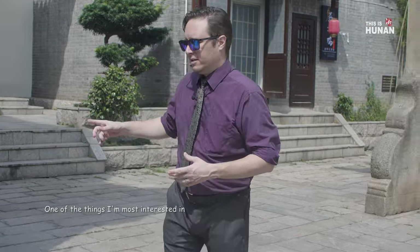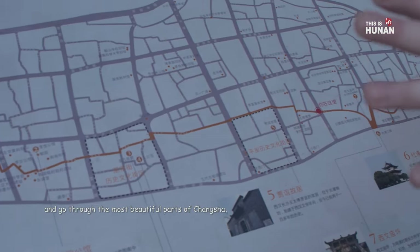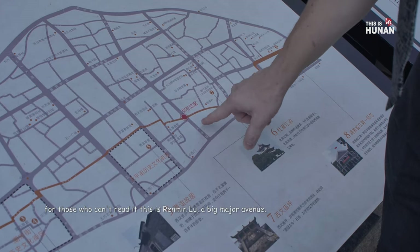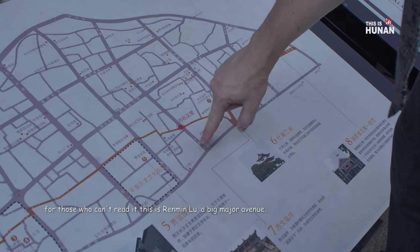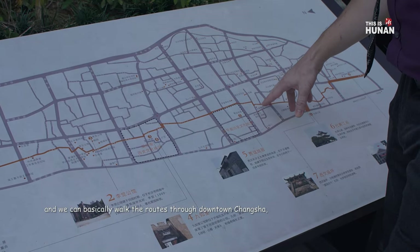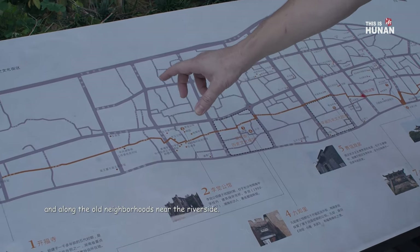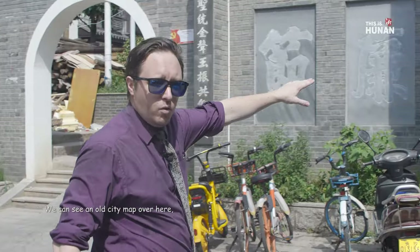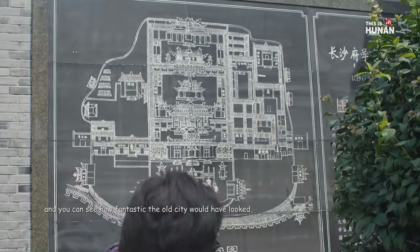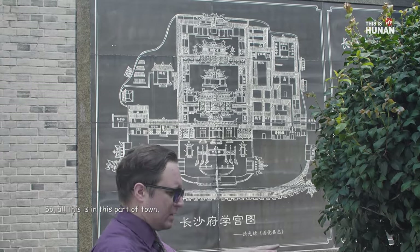One of the things I'm most interested in is a historical route that people can walk down and go through the most beautiful parts of Changsha. So obviously we are here right now with the big red circle. This says Reminglu, a big major avenue. The river flows this way and we can basically walk the route through downtown Changsha and along the old neighbourhoods near the riverside. We can see an old city map over here, and you can see how fantastic the old city would have looked. You can imagine the town that built around this, so all this is in this part of town.